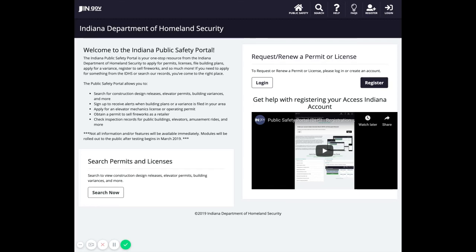Welcome to the Public Safety Portal. The Public Safety Portal is your one-stop resource to apply for and renew permits or licenses, register to sell fireworks, schedule amusement ride inspections, and more. Not all information and features are available immediately, but will be added as additional modules are completed so you have access to all resources within your Public Safety Portal Dashboard.